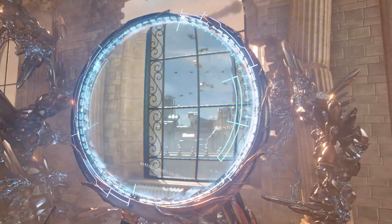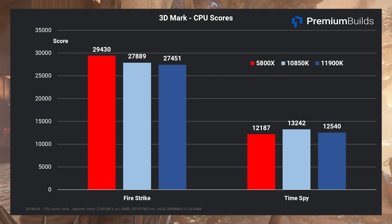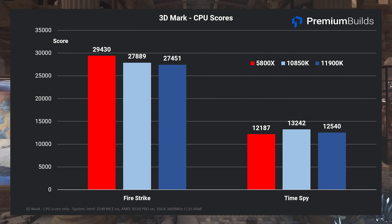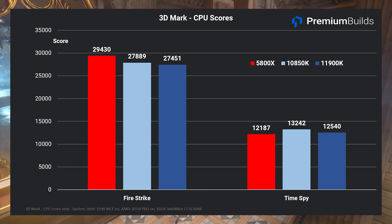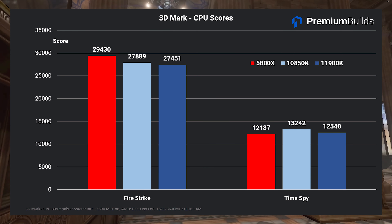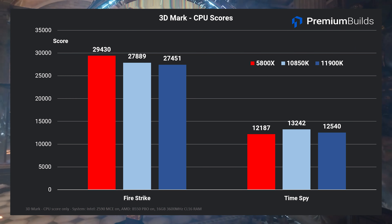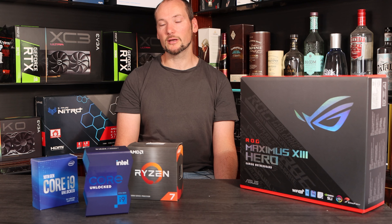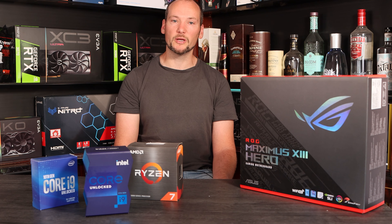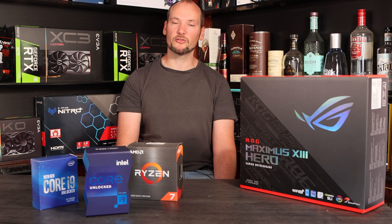Moving on to gaming-oriented benchmarks, here are our 3DMark results. Focusing on the CPU component of FireStrike and TimeSpy benchmarks, these tests bring memory performance into play somewhat, and also heavily favour higher core counts as it's a parallel test that uses all cores. The 11900K places last in FireStrike, 500 points behind the 10850K and 2000 points behind the 5800X. In TimeSpy it splits the difference, falling in the middle with a score of 12,540 points. The 11900K has high single-core speed but it's not the winner of this suite of tests.